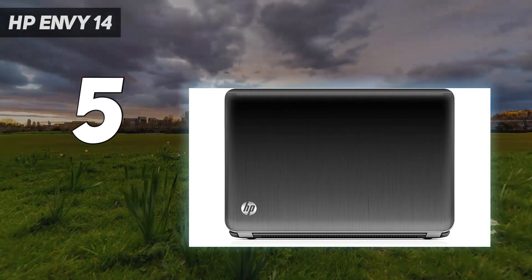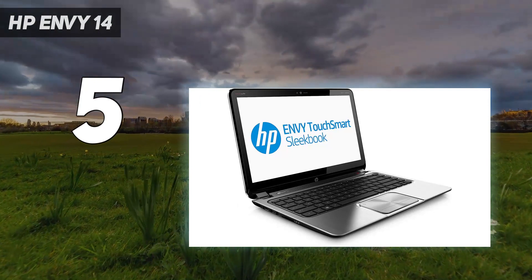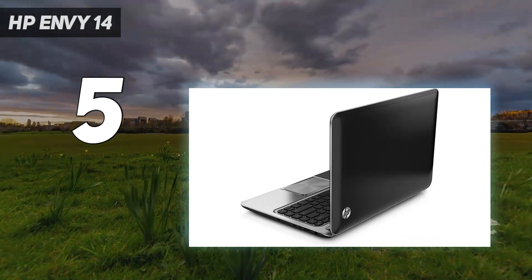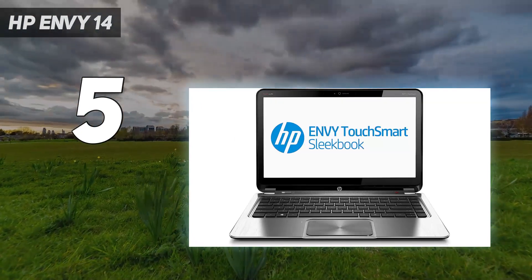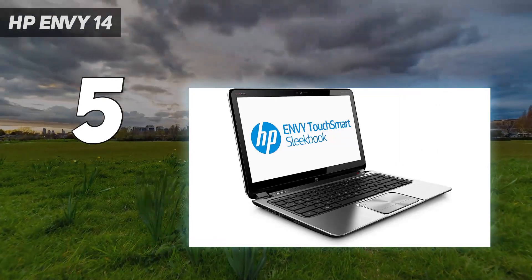On top of that, you get a great keyboard. All these perks make the Envy 14 the best laptop for people who want a premium machine but aren't willing to pay HP Spectre prices. The HP Envy 14 has room for improvement, but overall it's a great performance laptop wrapped up in a small package.